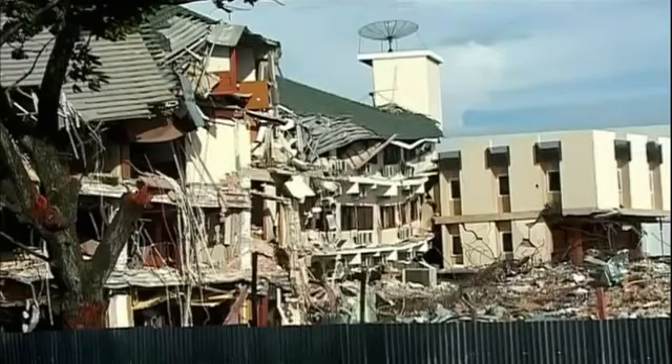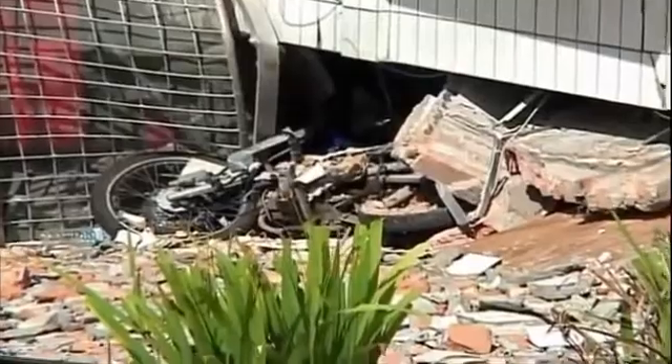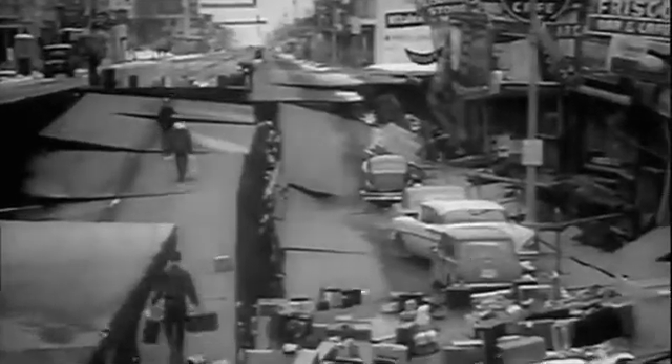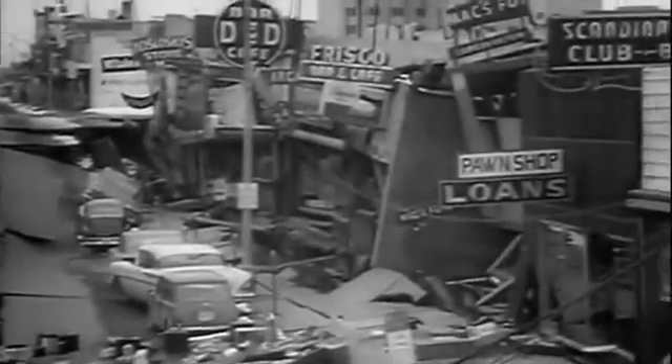Sumatra, September 2009: a giant earthquake left more than a thousand people dead. Mexico, September 1985: more than 9,000 people were killed by a massive magnitude 8 quake that shook Mexico City. And Alaska, March 1964: North America's greatest ever recorded earthquake near Anchorage. This quake was so powerful that ground movements were observed 4,000 miles away in Florida. Such awesome power drives scientists on to discover why these deadly quakes occur all around the Ring of Fire.